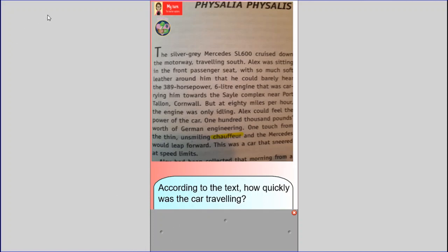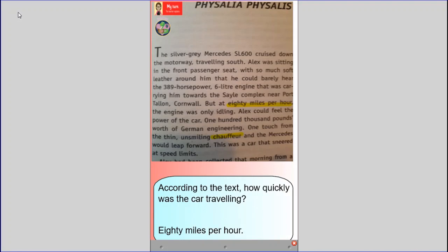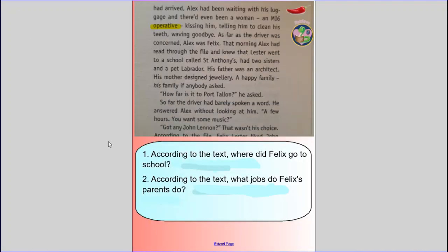So the question is: according to the text, how quickly was the car travelling? If I think about the different speeds a car can travel, that's usually described using a number. Perhaps I could scan for digits in the text. I can see SL600 — well, it can't be that because that's the make of the car. 389 horsepower — no, that's the engine spec. 6-litre engine — no, that's the car again. Ah, 80 — 'but at 80 miles per hour' — yes, that describes how quickly the car was travelling. OK, Chilly 1, it's your turn now.